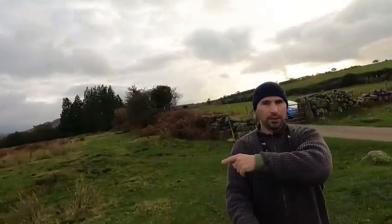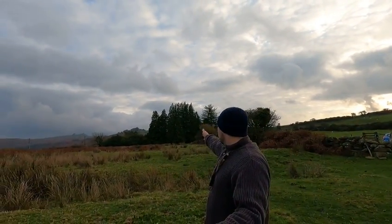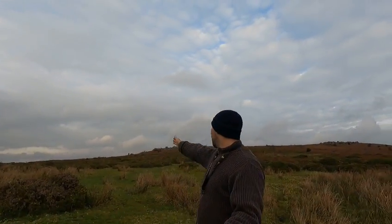Hi guys, I've arrived at the bottom of Bowerman's Nose. I think that's behind me, up here. I parked the car here because I'm on that light, otherwise I'll have to walk from Hound Tor. And Hound Tor — if I look behind me — there's Hound Tor. I don't know what tor that is, so I'm going to go and take a walk up to that one.